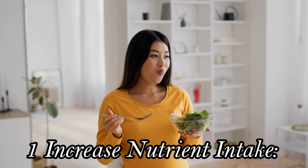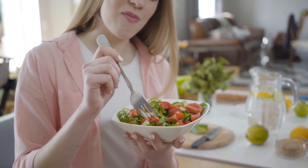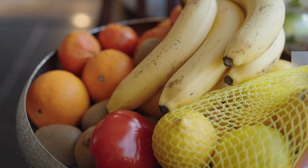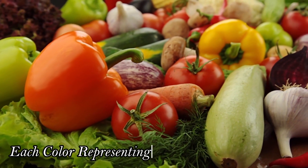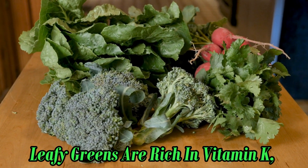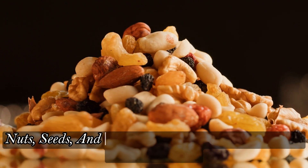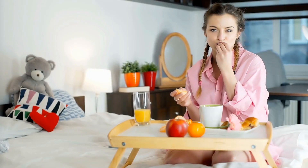One: Increased Nutrient Intake. A plant-based diet is loaded with essential nutrients like vitamins, minerals, and antioxidants. Fruits and vegetables offer a rainbow of nutrients, each color representing different health benefits. For example, leafy greens are rich in vitamin K, while oranges are packed with vitamin C. Nuts, seeds, and legumes provide protein, healthy fats, and fiber. By diversifying your plant intake, you ensure your body gets all the goodness it needs.